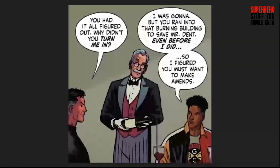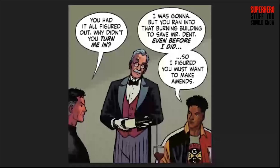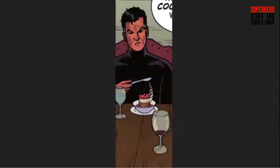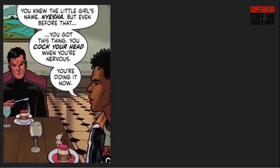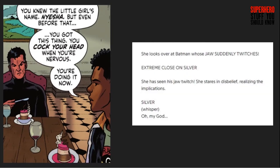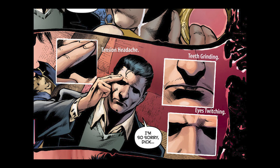Later, Bruce and Drake dine in Wayne Manor in the same dining room as in 89, though Drake is sitting way closer than Vicky was. Bruce is seen drinking water instead of wine — since, remember, one drink and he's flying. Drake brings up that he figured out Bruce's identity partially through his body language, and that Bruce cocks his head when he's nervous. This is somewhat reminiscent of the unmade Tom Mankiewicz Batman script, where Silver St. Cloud put two and two together when Bruce and Batman both twitch their jaw. It also resembles how Dick Grayson figures out Bruce's identity in the New 52.